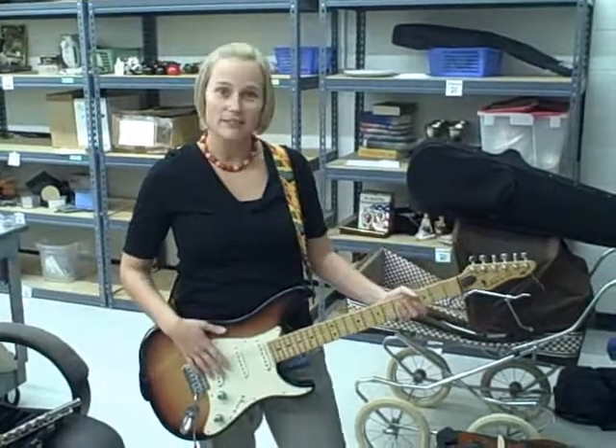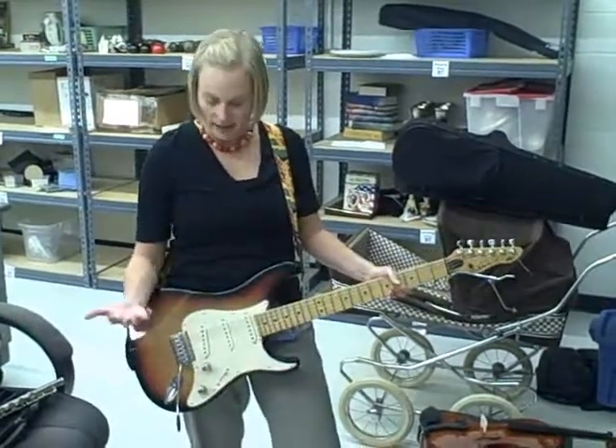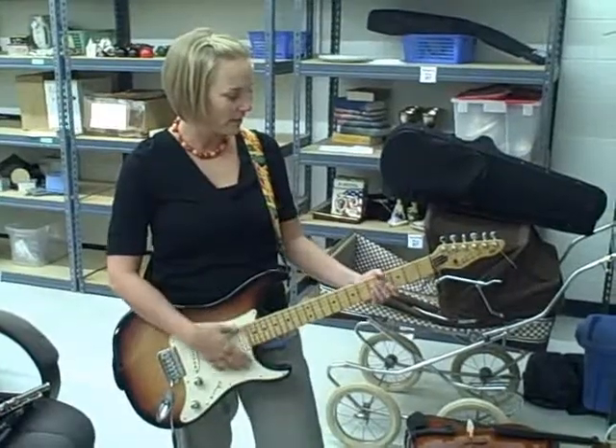As you know, Goodwill is about more than just fashion. Here we found plenty of instruments that you might want to pick up no matter what kind of band you want to start. Here we have a Falcon electric guitar in pretty good condition.